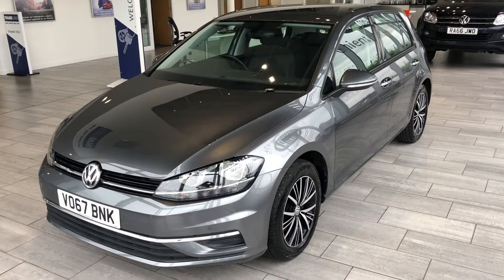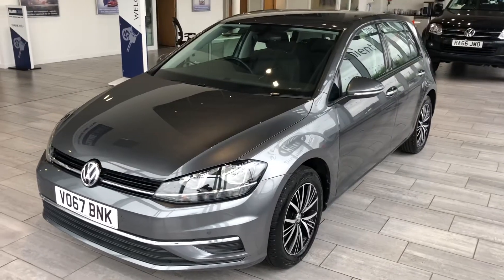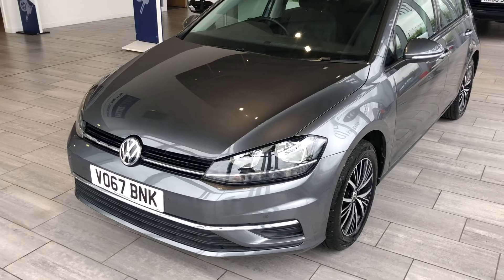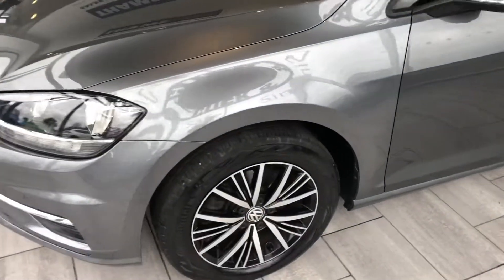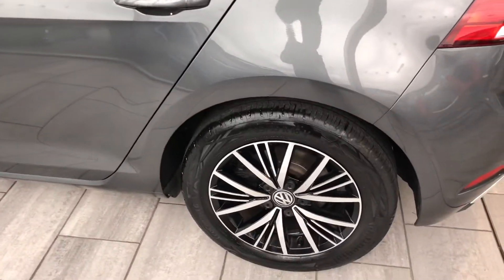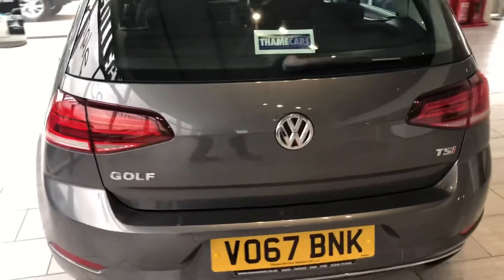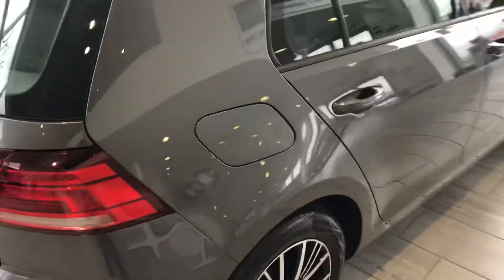Hi and welcome to Thame Cars. Here we have a 2017 67-plate Volkswagen Golf Match 1.4 TSI. This is a September 17, one private owner from new, just coming past exchange, in lovely order with 48,200 miles on the clock. Finished in metallic grey with lovely diamond-cut alloy wheels.